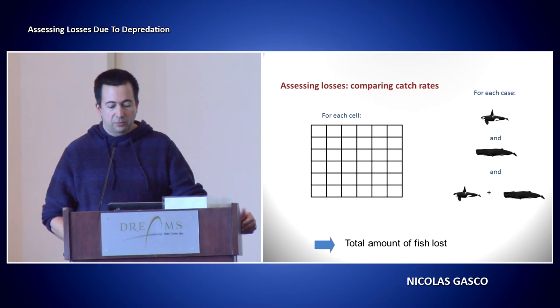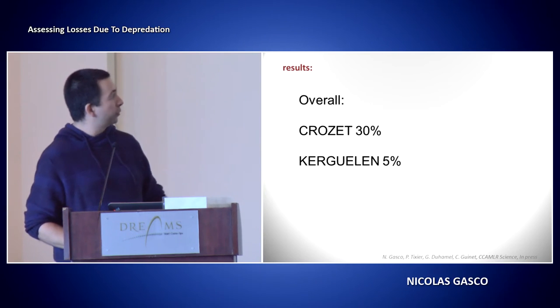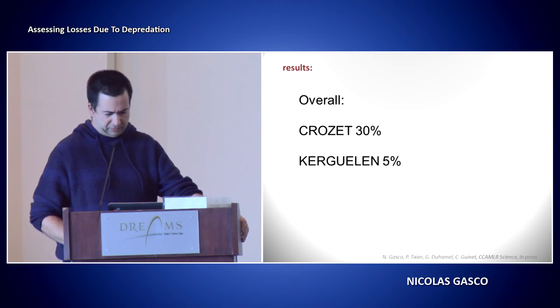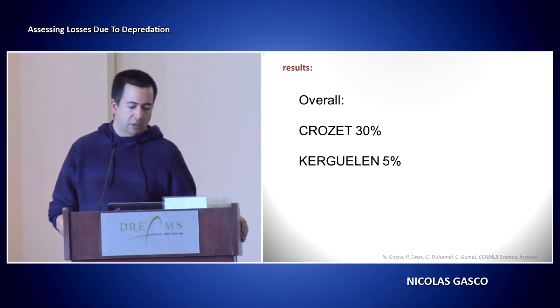We do that for each case — whether we have killer whales alone, sperm whales alone, or both together. This gives us the total amount of fish lost due to depredation. We do this for Kerguelen and Crozet, and this is the time series for the last roughly 10 years. Overall, we have 30% of the fish lost in Crozet and about 5% in Kerguelen. Because Kerguelen has a lot more catch, the total amount in tons is the same in both — about 3,000 tons over 10 years.